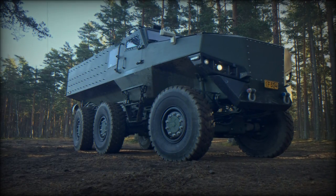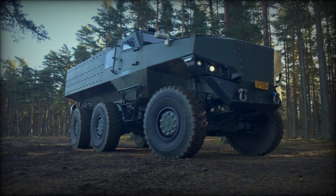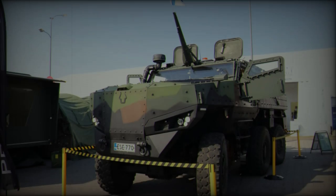Additionally, it can tackle slopes up to 60% and lateral slopes up to 30%, demonstrating impressive adaptability to rugged environments.